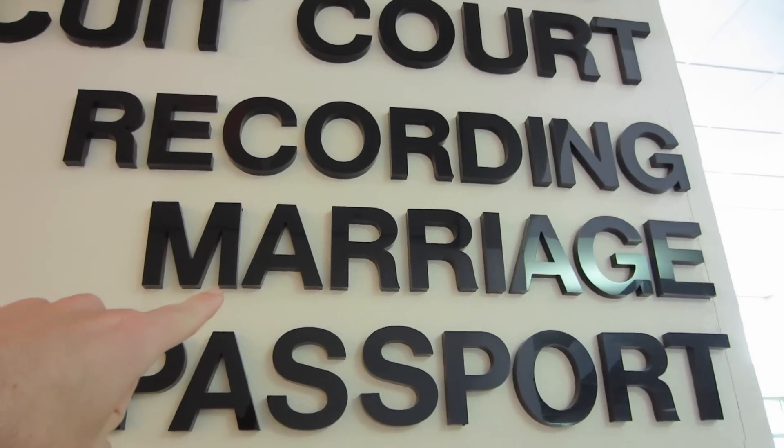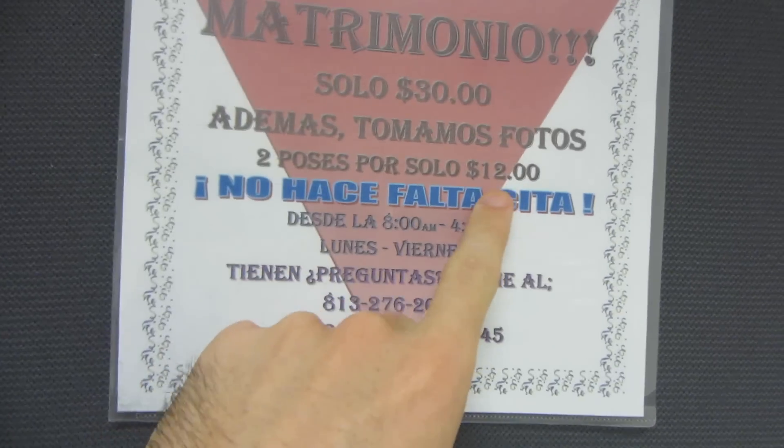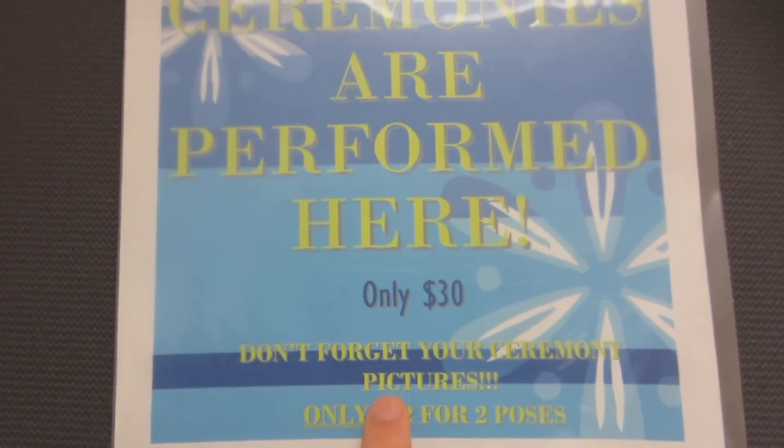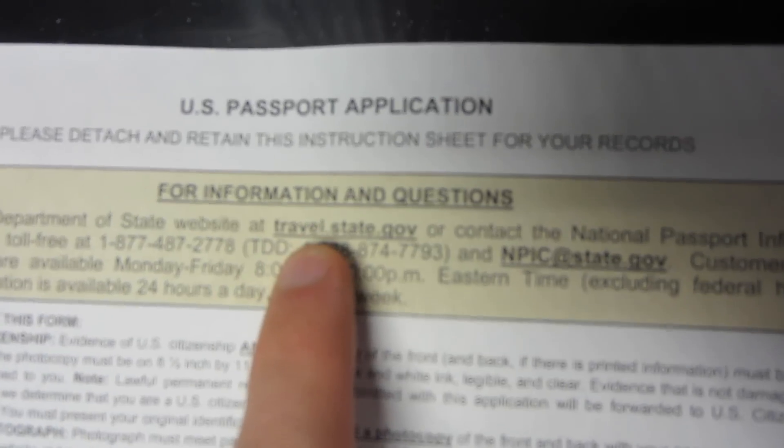So they're at the Circuit of the Clerk somewhere in Florida — this is where you turn in the paperwork to get your marriage license. How much is it? $86. I need to know this when I get my marriage license. $30 for the marriage ceremony and $12 for pictures Monday through Friday. That's a good deal. Steve Raiken, come down to your clerk office, get this US passport application, fill it out, and please get your passport so we can go on a bro trip one day. Everybody out there needs to get their passport if you don't have one.